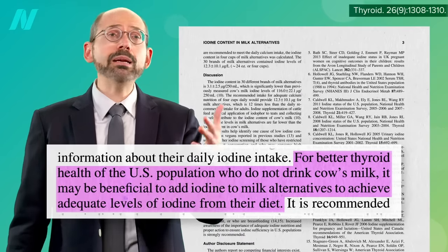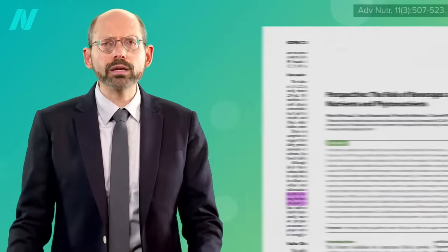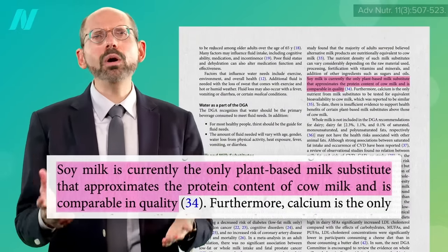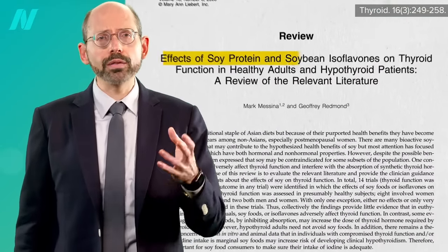Too bad most of the plant-based milks on the market aren't enriched with iodine. Fortified soy milk is probably the healthiest of the plant milks, but even if it was enriched with iodine, what about the effects of soy on thyroid function?